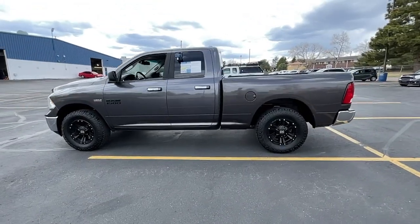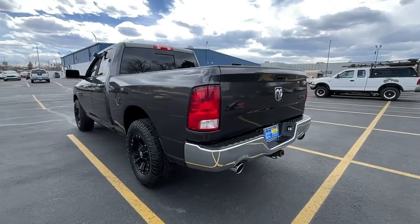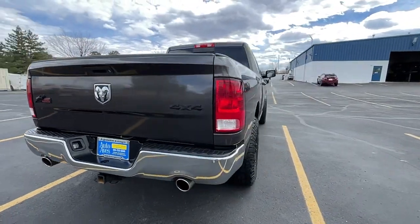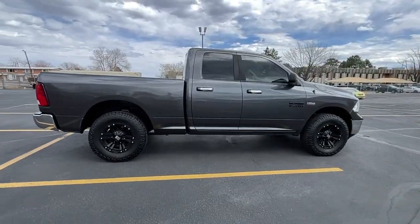Get acquainted with the 2016 Ram 1500. This vehicle is an outstanding buy with fewer than 150,000 miles on the odometer. The Ram 1500 strikes the perfect balance between tough strength and passenger comfort.